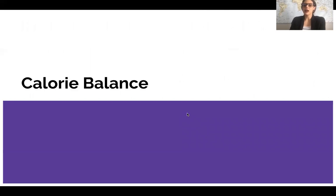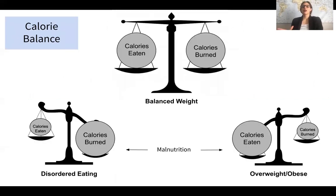Next, let's talk about calorie balance. When it comes to energy balance, it is largely calories in versus calories out — however, we also need to keep in mind the nutrients we're consuming, since certain nutrients are health-beneficial and others are health-detrimental. For a balanced weight, the calories we eat are matched by the calories we burn.